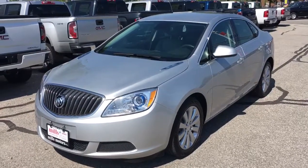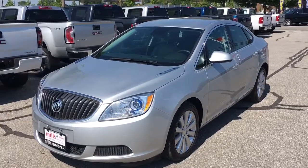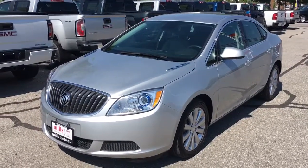It's a beautiful day here at Mills Motors Buick GMC, located at 240 Bond Street East in Oshawa. Today, we're going to be taking a look at this very nice 2017 Buick Verano.